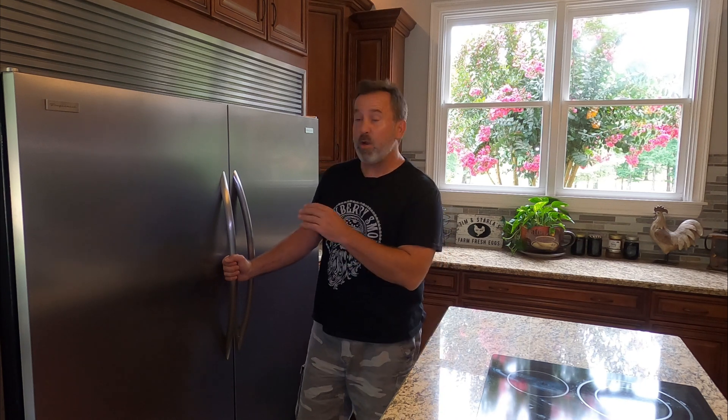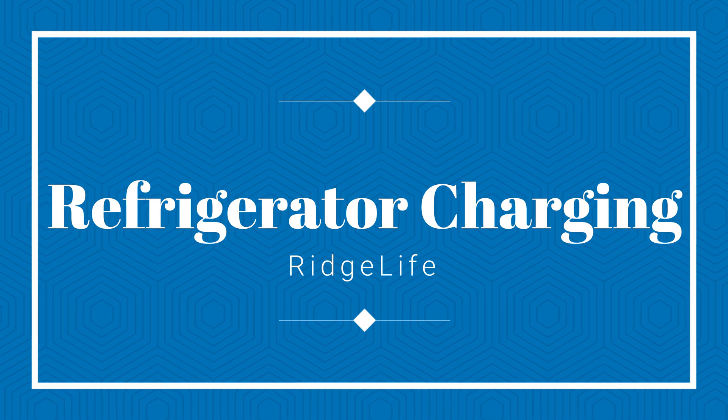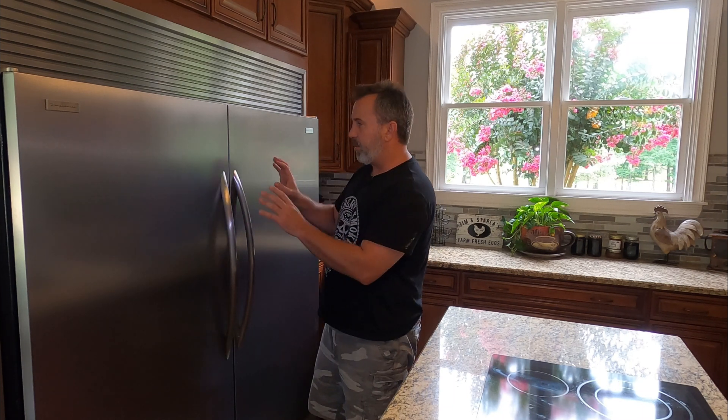Welcome to Ridge Life. I'm Tim and today we're going to work on a refrigerator that is not getting down to temperature. We have these really nice refrigerator-freezer units here. It looks like a built-in, but in actuality they're two separate units. They do have grills that attach them to make them look like a single unit, and they do look like a very nice built-in.